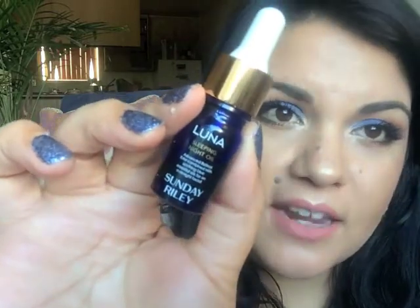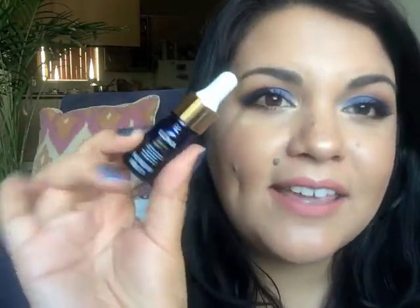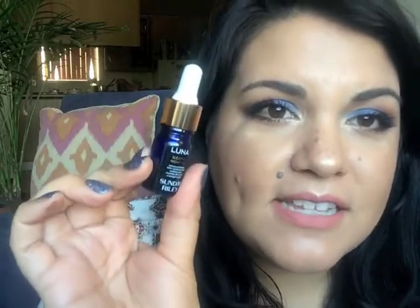The next product that has been helping me a lot with acne scars is this Luna Sleeping Night Oil by Sunday Riley. This oil is absolutely fantastic for getting rid of acne scars. I still have some scars — I dealt with cystic acne all throughout high school. My face had multiple zits every day; I'm not talking two or three, I'm talking 10, 15, maybe 20 some days. It was really rough in high school.